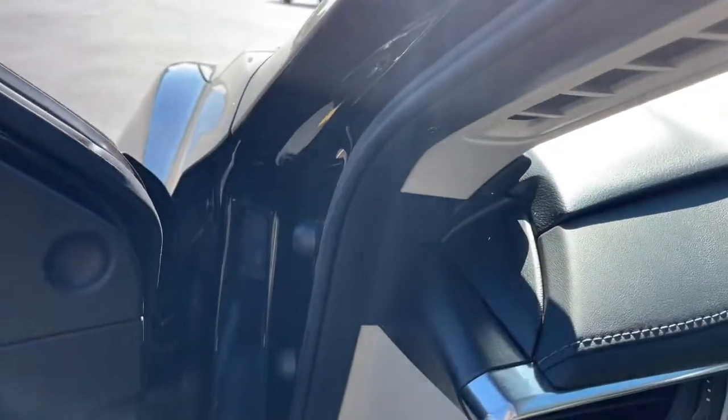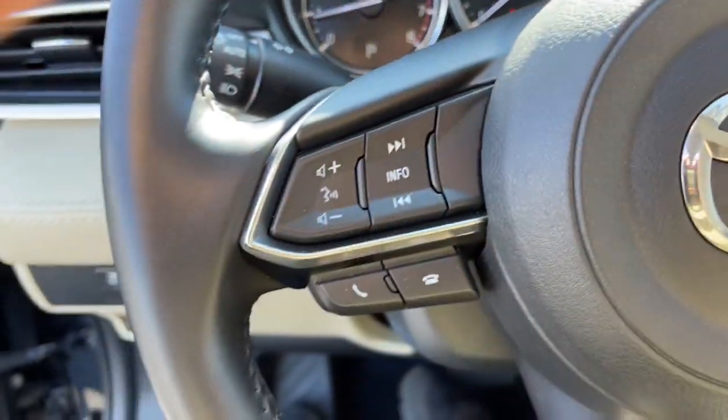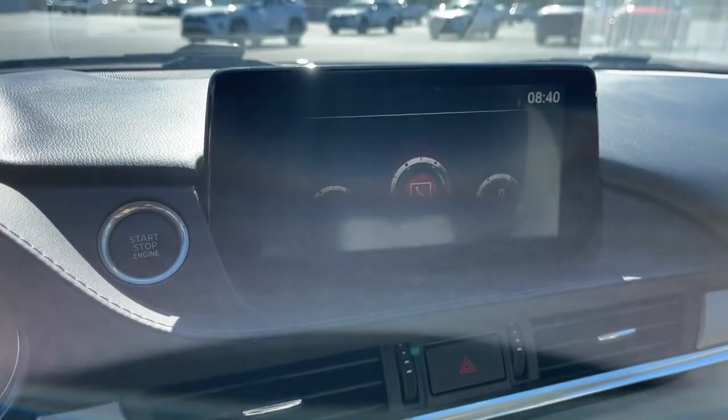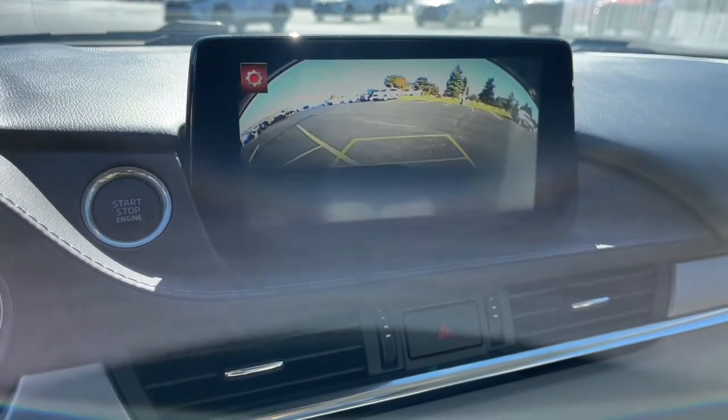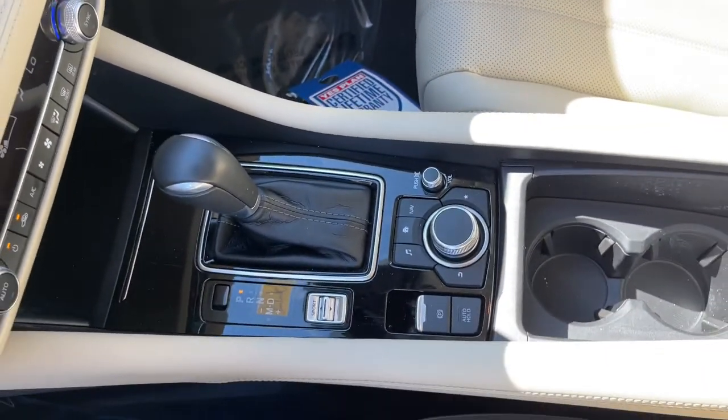These are just some of the great options this vehicle comes with: sun moonroof, keyless entry, dual zone AC, aluminum wheels, heated front seat, power driver's seat, electronic stability control, rain sensing wipers, traction control, and intermittent wipers.